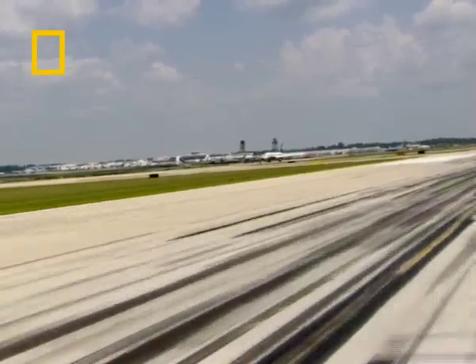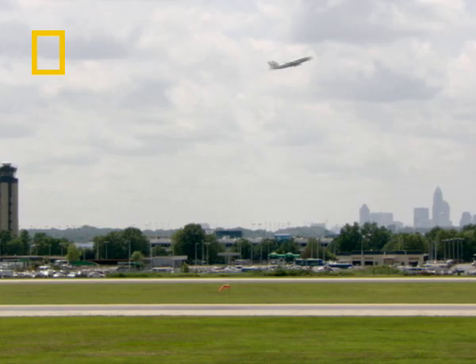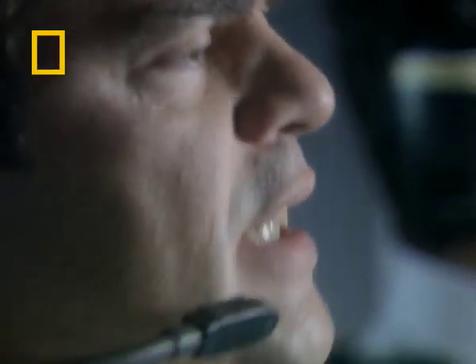Space control, this is Tango Hotel Yankee 981. We're at 6-0, requesting clearance to flight level 2-3-0.